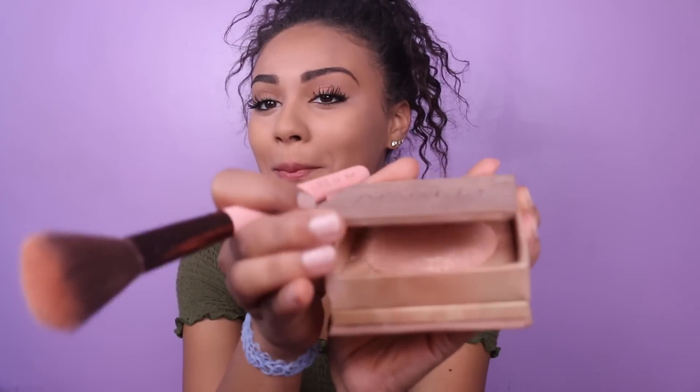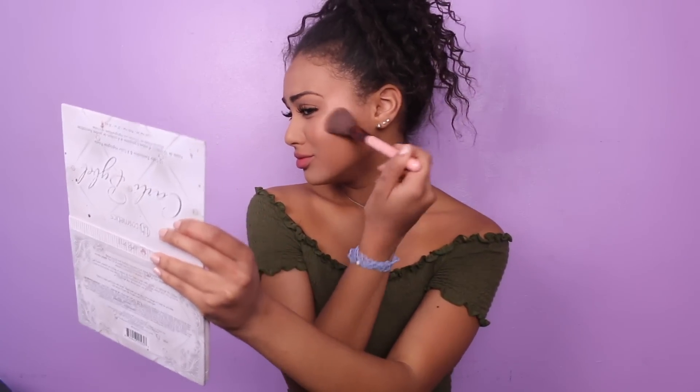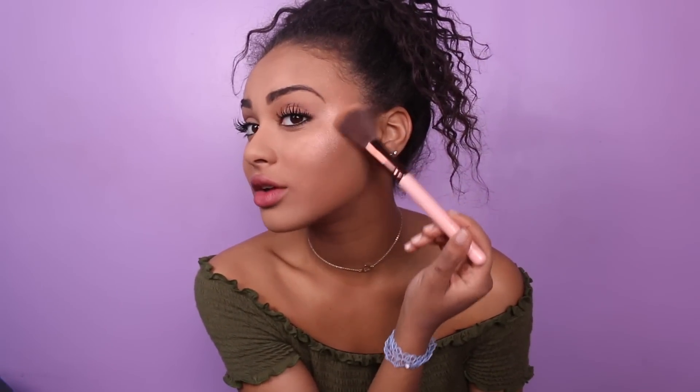The first highlight I'm going to use is Urban Decay Naked Illuminated. It's amazing — it literally sings to you when you open it. I put it above my cheek a little bit, and also a little bit below, but mostly above because I like it like that and when you look to the side, it blinds people. So I kind of just stroke upward from my cheek up to right here.